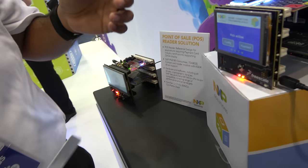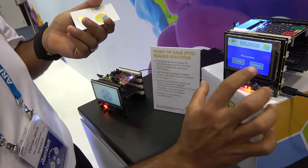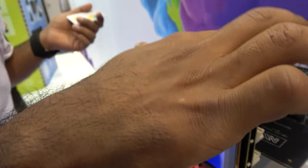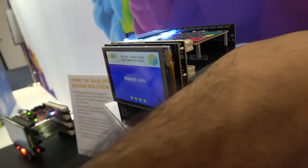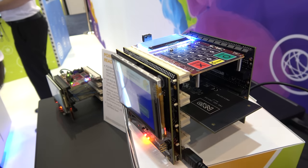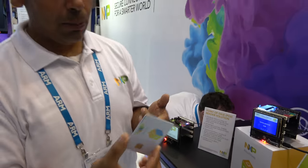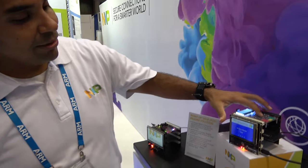I work as a solutions architect for payment and access. One of the things we've launched is this device that emulates a payment terminal. There's a lot going on between a payment terminal and the card. Here you can see a user interface where you enter an amount — I'm putting in $5.55 — and it says to insert or tap card. There are preset rules in the card and the terminals to determine whether the payment transaction should be accepted.